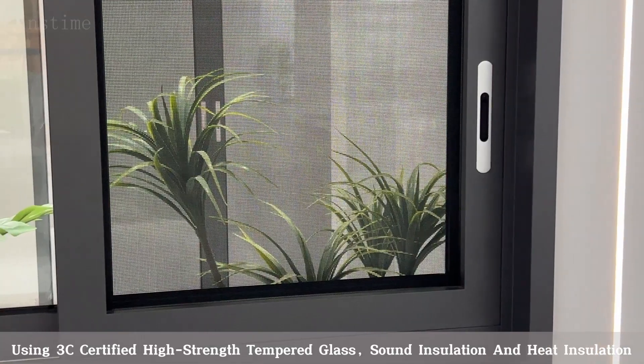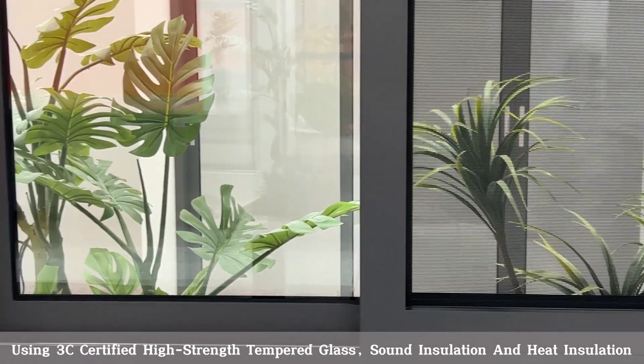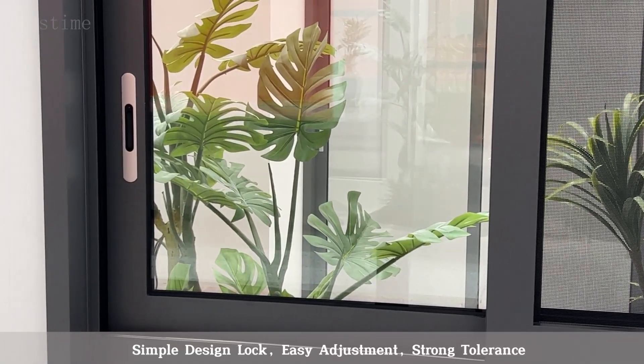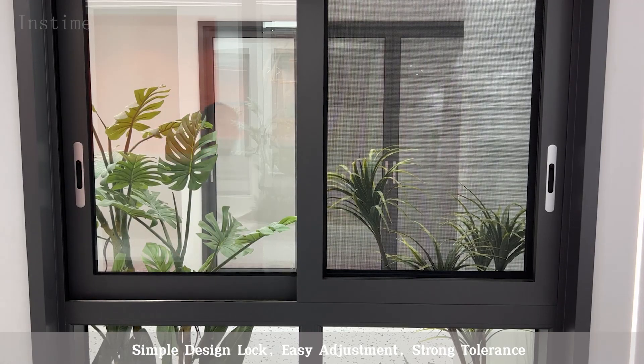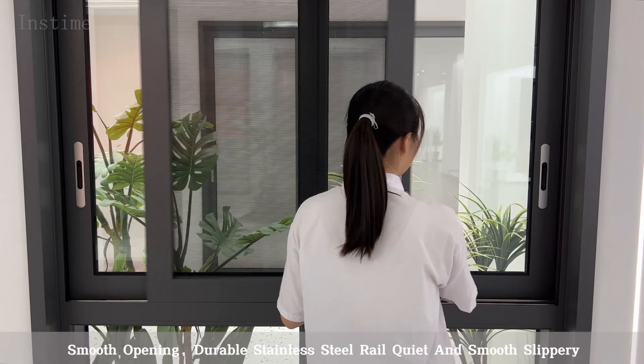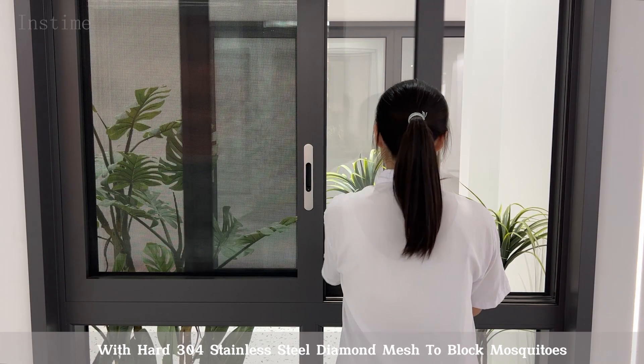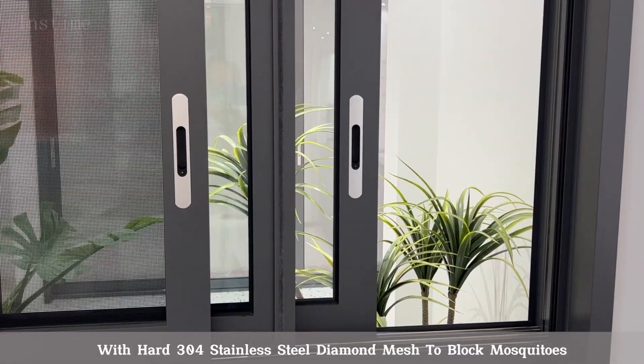Using 3C Certified High Strength Tempered Glass, Sound Insulation and Heat Insulation, Simple Design Lock, Easy Adjustment, Strong Tolerance, Smooth Opening, Durable Stainless Steel Rail, Quiet and Smooth Slippery, with Hard 304 Stainless Steel Diamond Mesh to Block Mosquitoes.